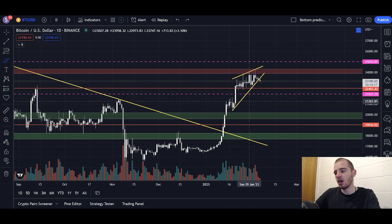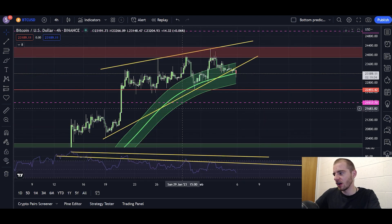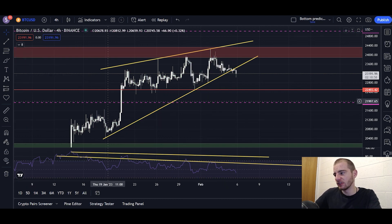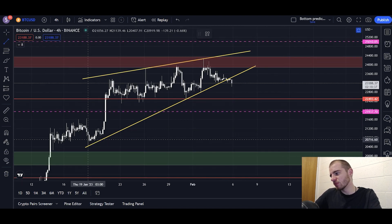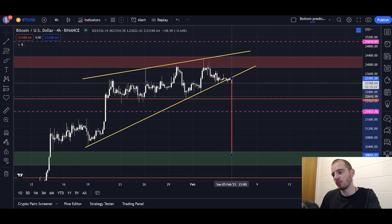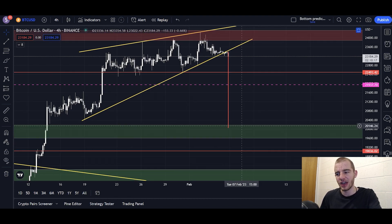What we've seen now is that the MACD cross, bearish divergence, and decreasing volume have started to take firm effect. We've seen a breakout below the support line for the ascending wedge formation - this yellow formation that stems from January 18th on the bottom side and January 25th on the top side. If we zoom into the four-hourly chart, we can take a measured move from this wedge. We can see this breakdown below the wedge is targeting this green box here between 19.5 and 20K.